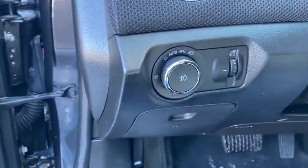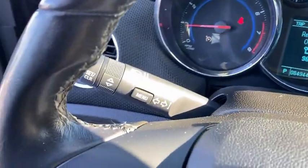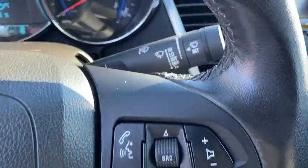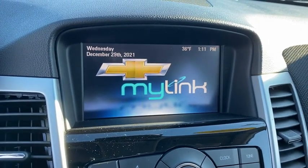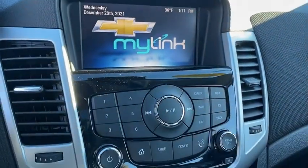Inside you'll find keyless entry, satellite radio, steering wheel audio controls, navigation from telematics, security system, MP3 player, cruise control, trip computer, and power outlet. This beauty is sure to make you the talk of the neighborhood, so call or drop in for a test drive today.